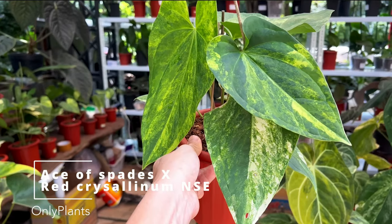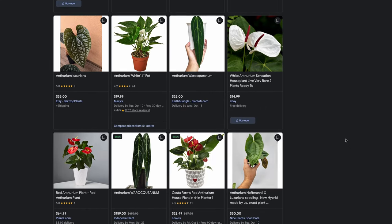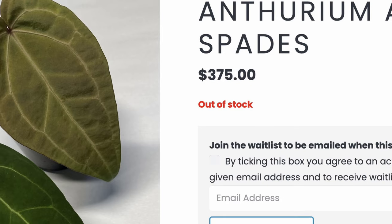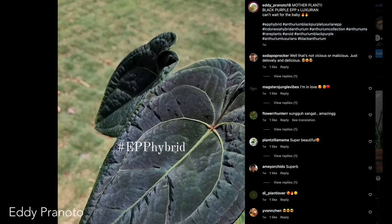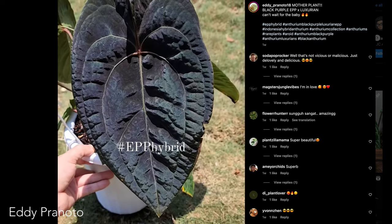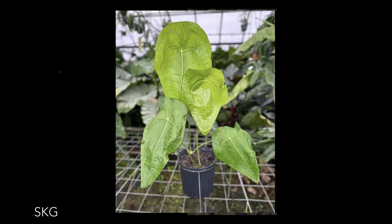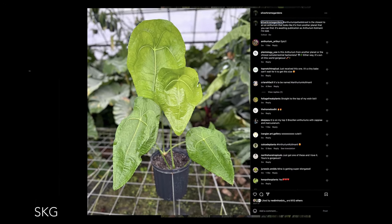But anthuriums weren't always so expensive. Before 2020, the average anthurium could be had for between 20 to 40 bucks. As this redditor points out, ace of spades seedlings were being sold by Silverchrome Gardens in 2018 for less than 10 bucks — a plant that now routinely sells out at $300 plus. To prove we might be in our anthurium era, Silverchrome Gardens' anthurium colmonii just won best in show at IAS 2023 in Miami two weeks ago.